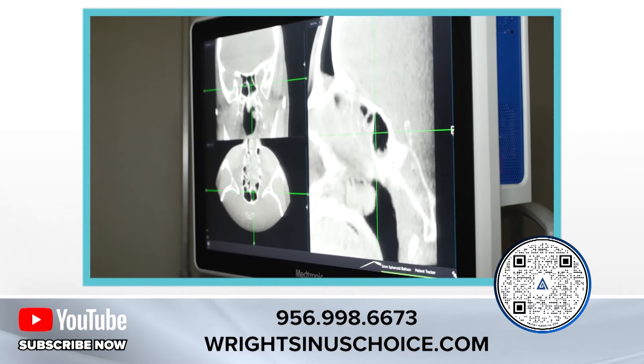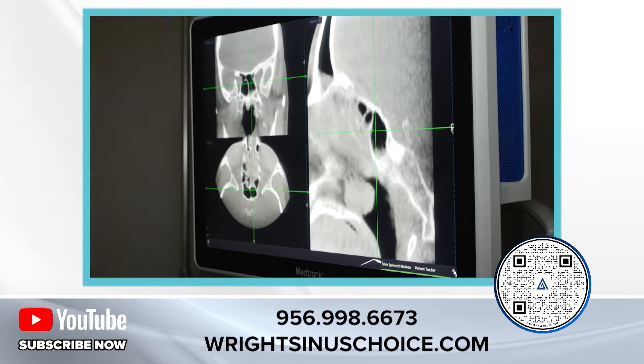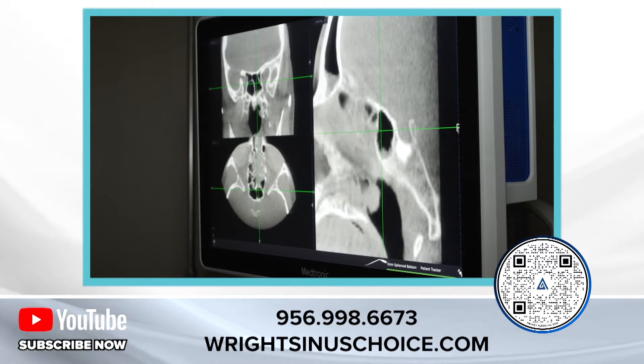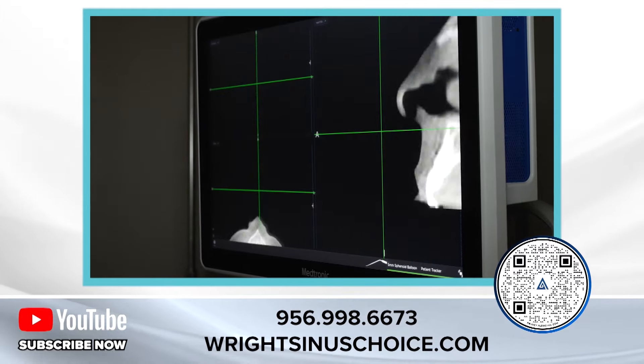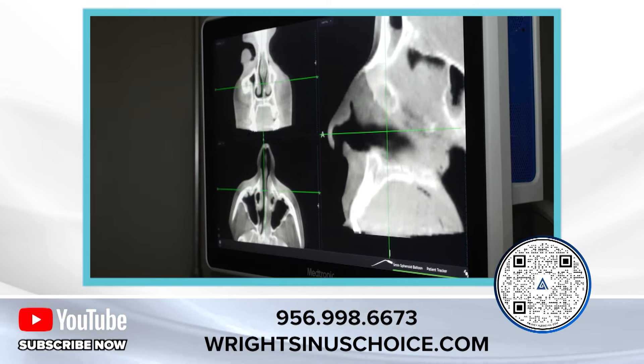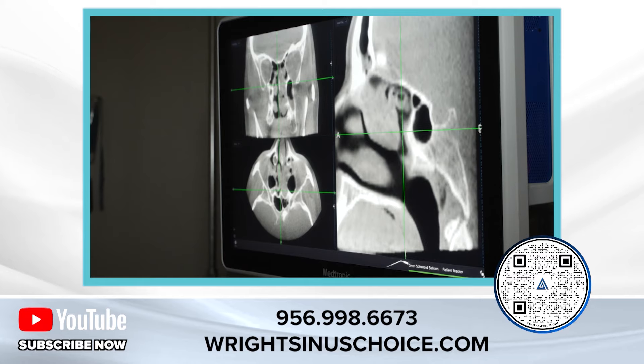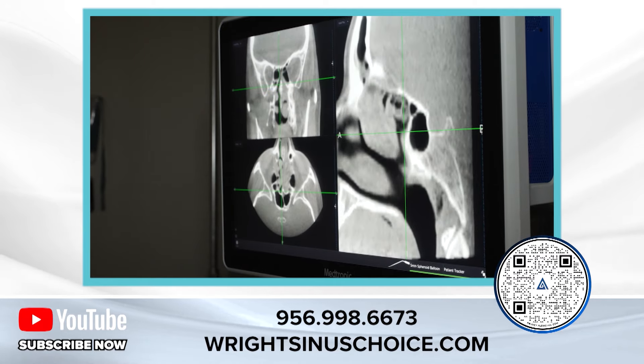You can see that the X in the lower left-hand screen is entering the sinus balloon right there. He just dilated the sinus. Now I'm going back in to find the sinus on the patient's right side, and right there you see the little track I'm following — and I'm in with the sinus balloon.